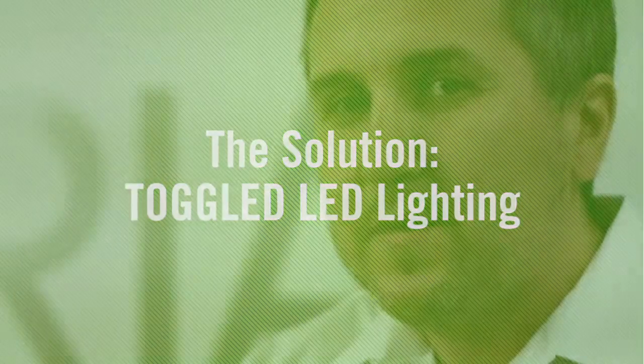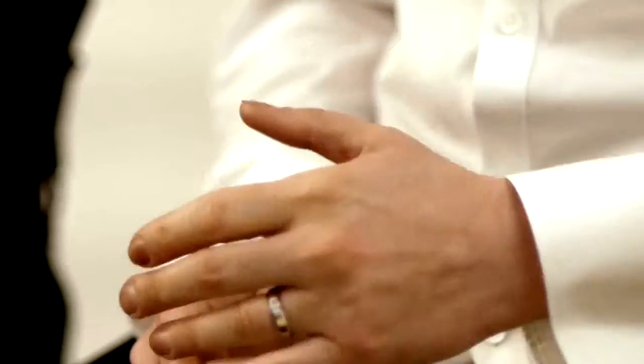We found out about Toggle through my routine dentist visit. The light was crisp in the room, and I asked what it was. My dentist said they just put in LEDs. I came back to the salon the following day, told Jim about it, and we decided we need to do this.